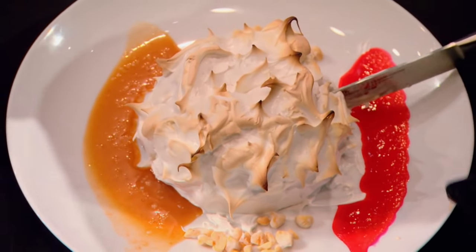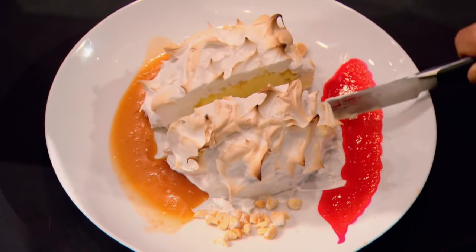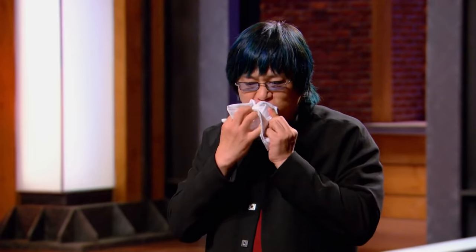Eric! It cuts beautifully. Sponge, nice and fluffy. Meringue, nicely crisp. That cake, to me, is beautiful. You tell me you cannot make dessert? That doesn't say it. You tend to underrate yourself. Sometimes you have to pat yourself on the back.